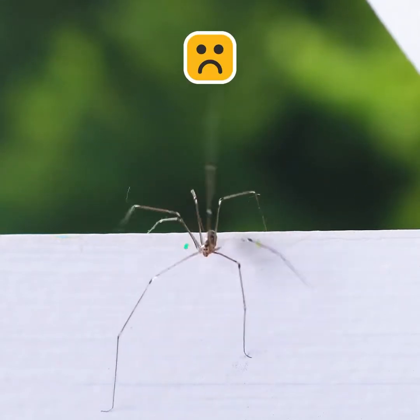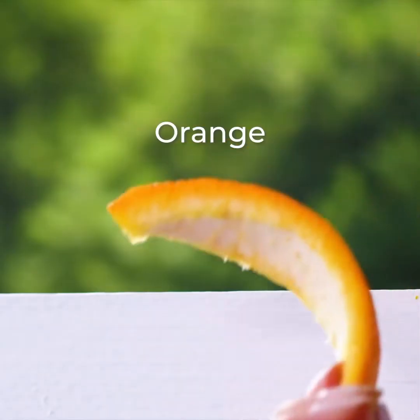If you're scared of spiders, just save up those orange peels after eating one.